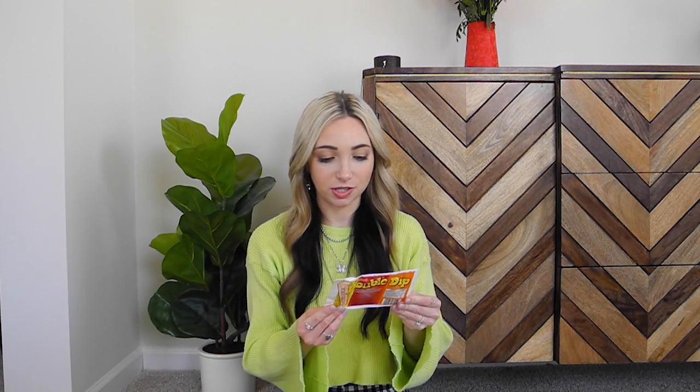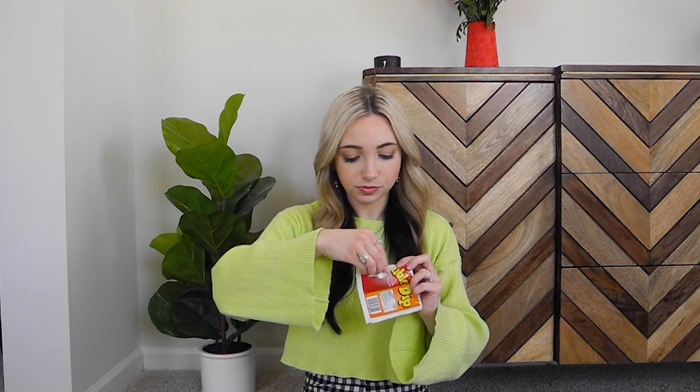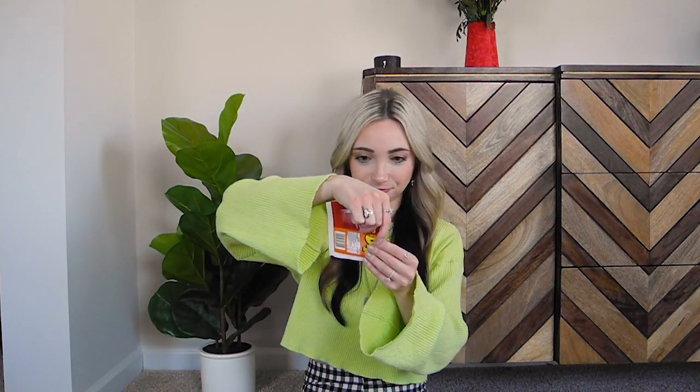Next, also by Swizzles, this is called Double Dip Orange and Cherry Flavor Fizz Dips with a Swizzle Stick. This is so cool — I didn't know you guys had anything like this in the UK, but this is just like a Fun Dip. My stick broke in half, but it looks just like a Fun Dip stick. That's cool that they separated out the flavors. The cherry flavor tastes just like cherry soda — that's really good. I should have opened it from the top so I could try both flavors at once. That's why it's called Double Dip. The orange one tastes like orange soda, but I like the cherry one better.